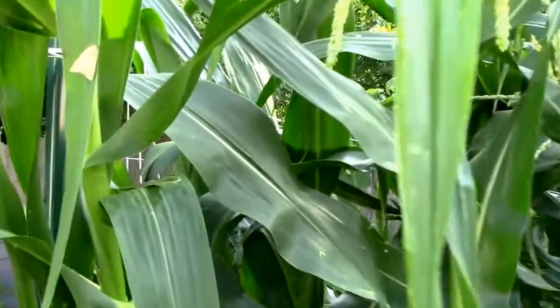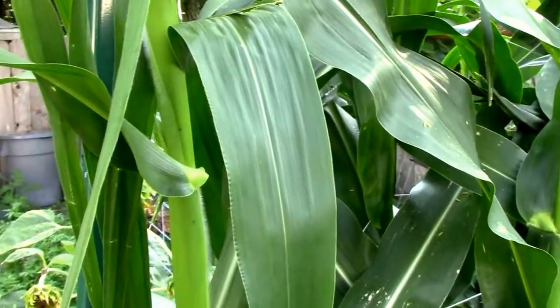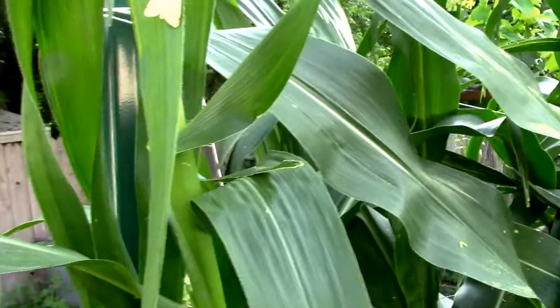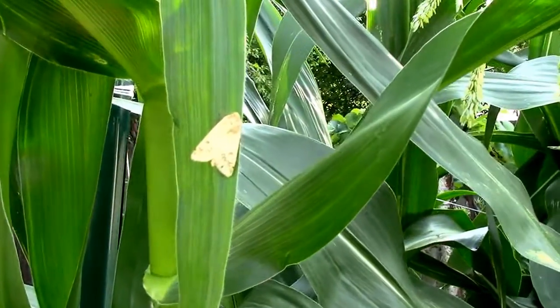I've been spraying this corn with BT just where the ears are, hoping to maybe get ahead of the earworm. But we'll see how that goes later.